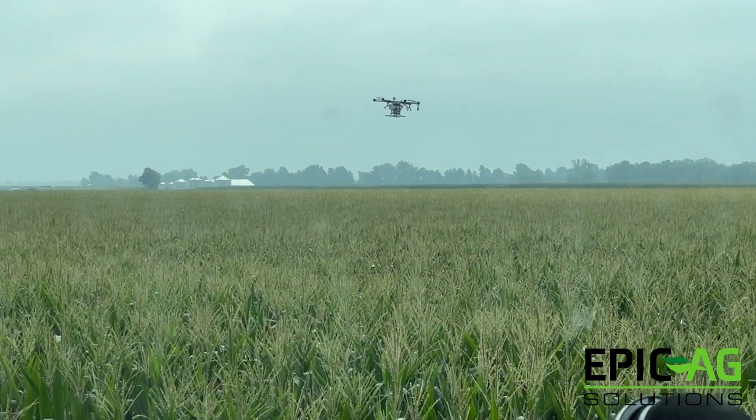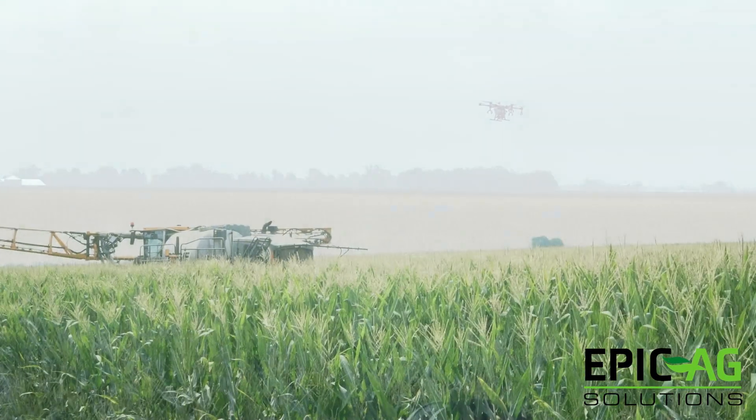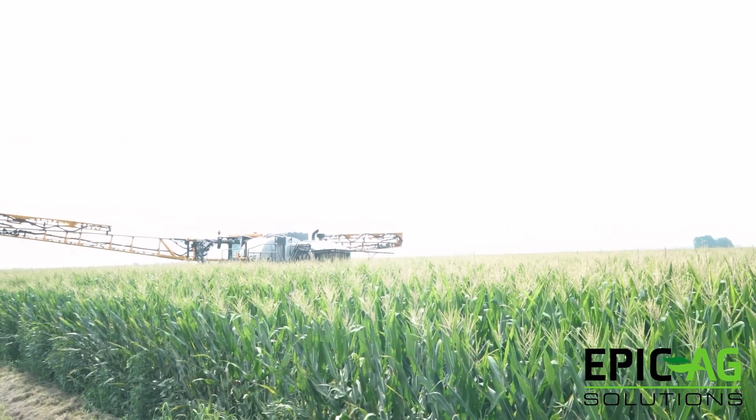Very similar to last year. What we saw last year was essentially a break-even ROI with the airplane — we had enough bushels, but with the cost of application and the cost of product it was just too much for a positive return on investment. The drone was right with the airplane or just above, and the ground machine was just a little bit below. This year I think we'll probably see similar results, but maybe we'll catch a disease trial somewhere.